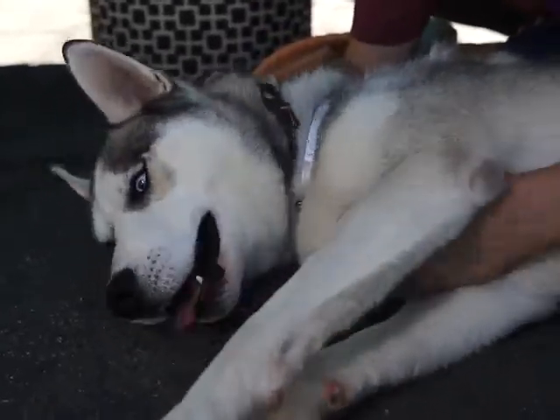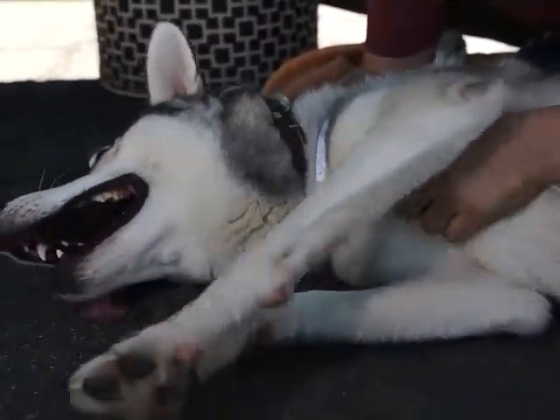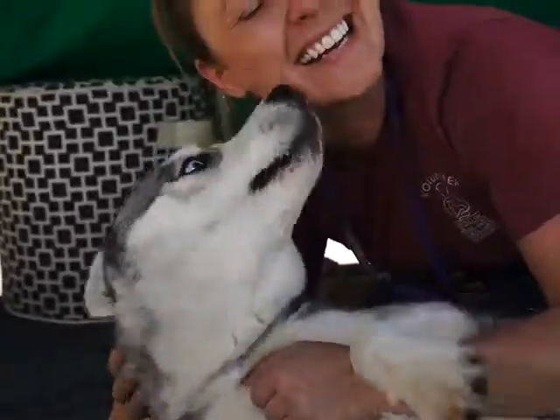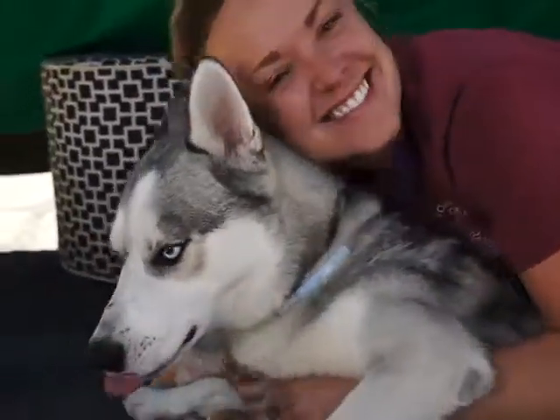This is Kingsley at the Baldwin Park Shelter, ID number A4998911. I got a kiss! He's so friendly.